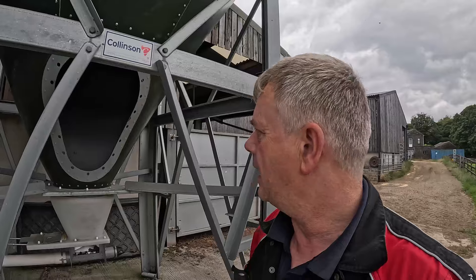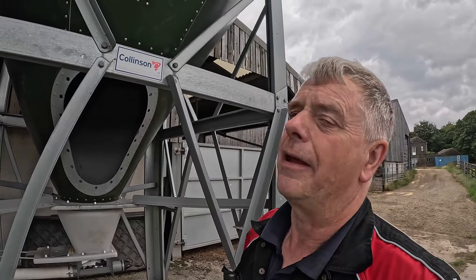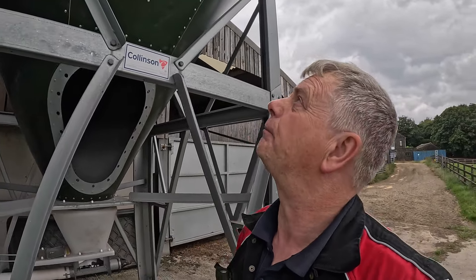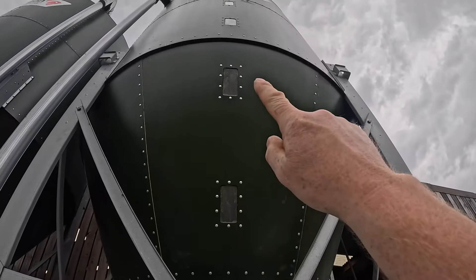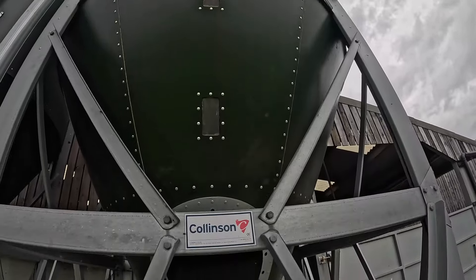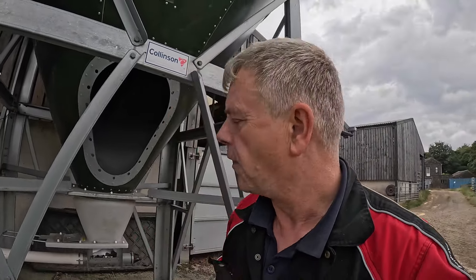It's all cleaned out now, all empty. Fingers crossed it should be alright — it's not leaking. We've checked it. The guy said check one of those windows — you can see the windows all the way up, that's how we see how much is in, and it has the weigh on as well. It's not leaking — it's condensation. It got really damp and made a bit of a mess and spoiled about three ton of corn. Hey ho, it's only money.